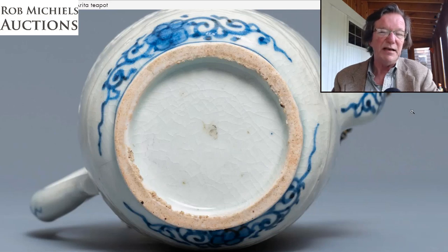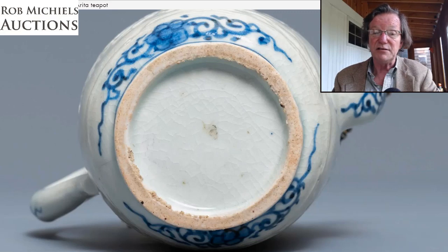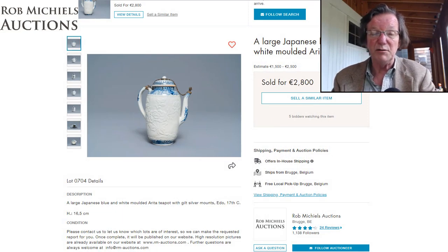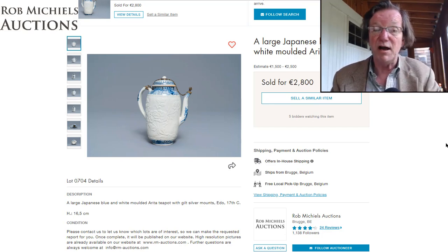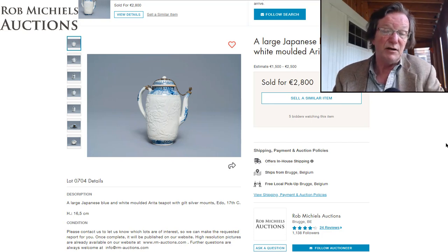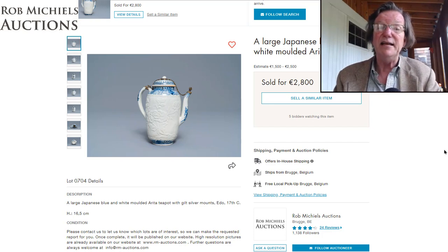Overall the sale did just fine. I can't find anything that looked particularly glaring. There were a few buy-ins on the Yixing pieces, and a Kangxi vase that didn't sell — possibly repaired — but everything else in good condition did just fine. Congratulations to Rob on another good sale; I imagine he'll have another one in a few months and we'll cover it.